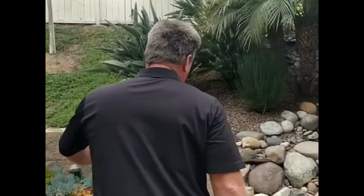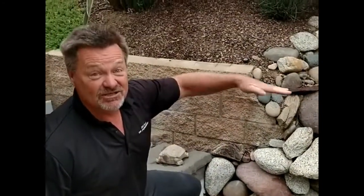Hey, pond peeps. Bill from Pond Man here. Hey, guess what we're doing today? We're pulling out a pond and putting in a pondless, just like last time. Check this out — I'll show you why we're pulling this thing out. This thing is antiquated. This thing doesn't work. This thing leaks. This thing doesn't look nice. We're going to replace all of it.